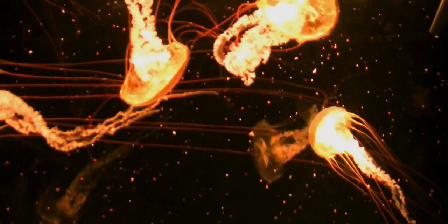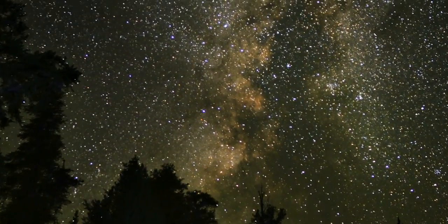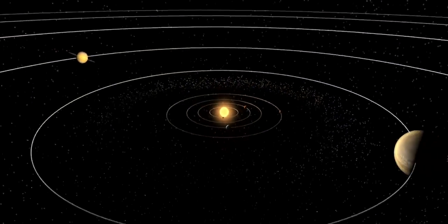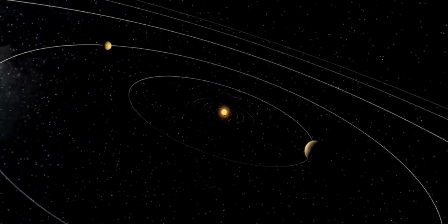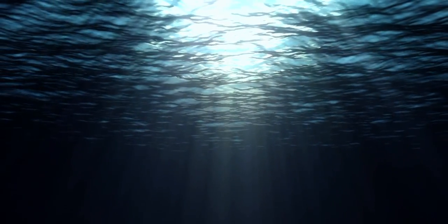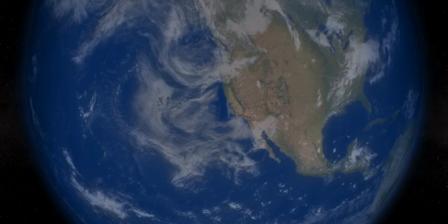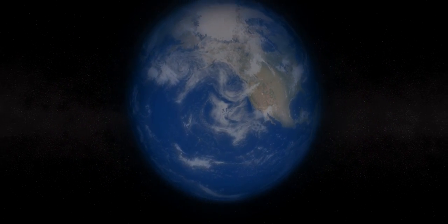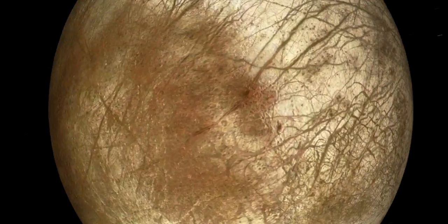So what if I told you that there is an ocean out there beyond Earth, an ocean in our solar system that has been in existence for billions of years? It's an ocean that is perhaps ten times as deep as Earth's ocean. It's an ocean that is global and may contain two to three times the volume of all the liquid water on Earth. It's an ocean that exists beneath the icy shell of Jupiter's moon, Europa.